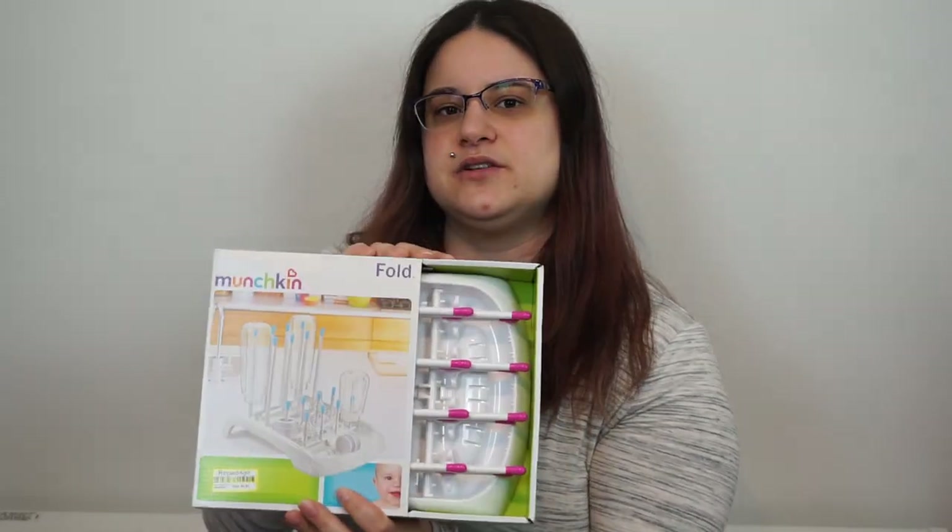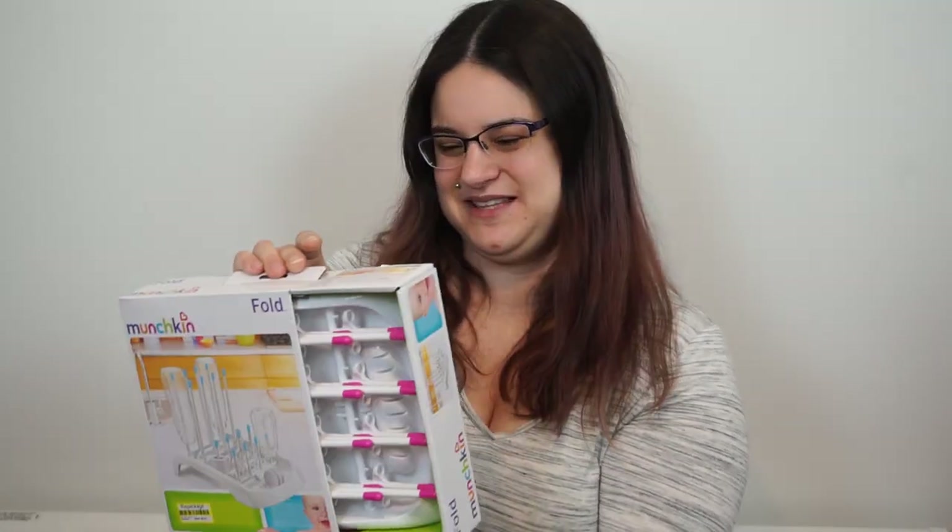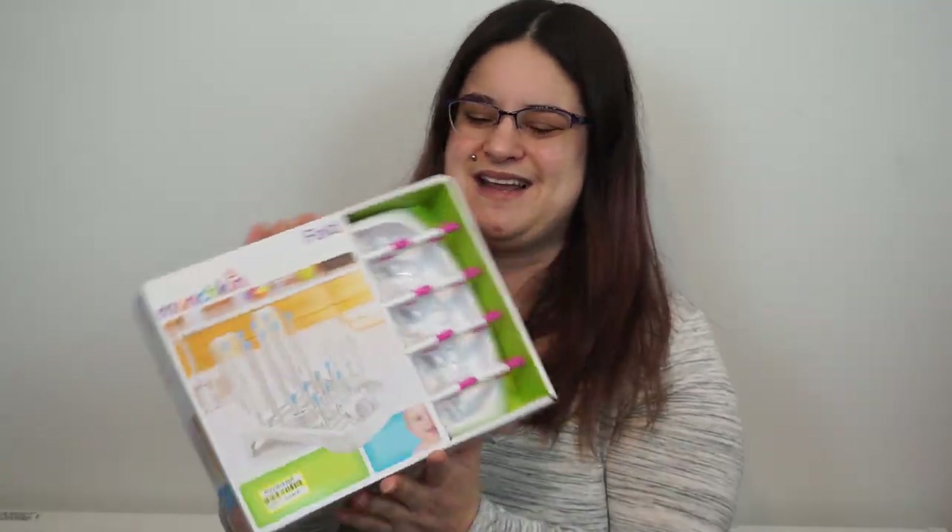The other day we went to Target and we found this bottle dryer. It was originally $6.95 and we got it for $4.91. Again, I can't pass these types of deals. She knew exactly what it was when she was handing it to me to buy it — we need this.